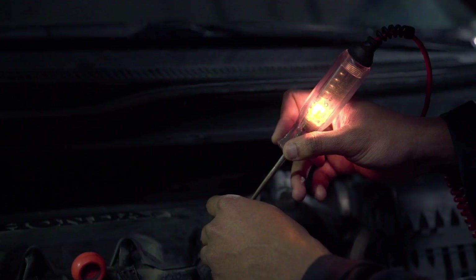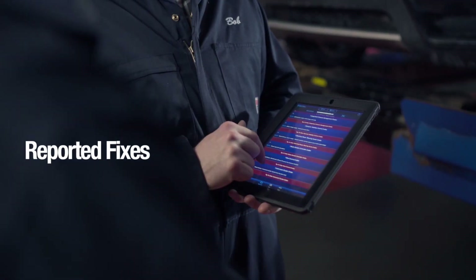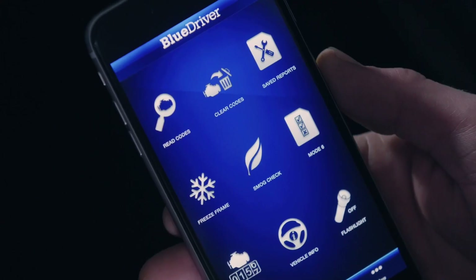What's great about BlueDriver is that it brings modern wireless functionality to the traditional OBD2 scanner, making it easy to keep tabs on your car's health without the hassle of wires. If you want the convenience of checking diagnostics from your phone, this scanner is a top contender, bringing high-tech functionality together with simplicity.